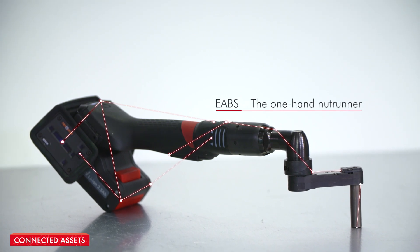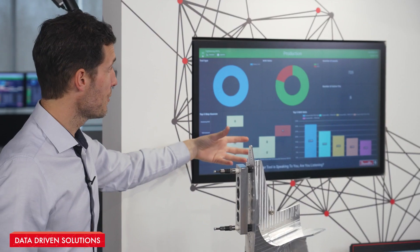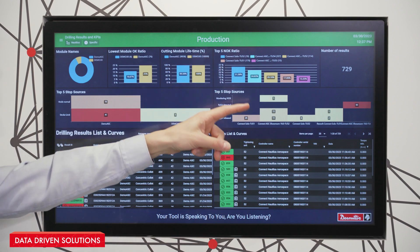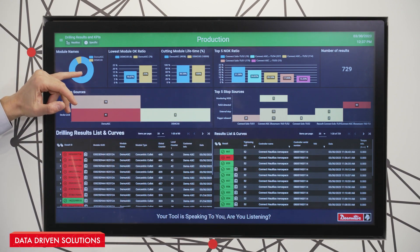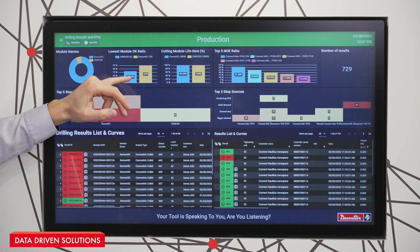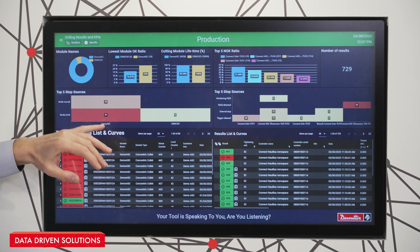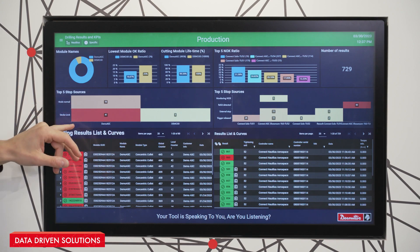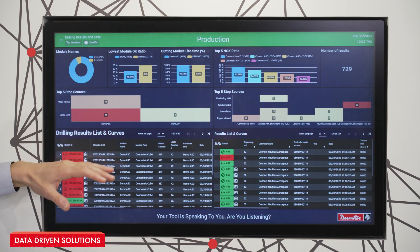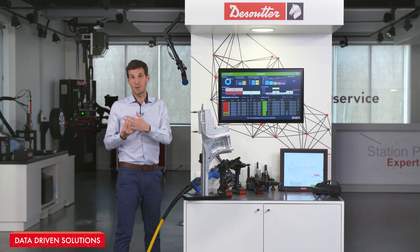If we look at what these tools have been generating, they've sent all the information to this dashboard. This is an example on tightening tools, where you will see that all the data generated by the drilling, tightening, and manual tools is fed into this database for traceability and process improvement. We are able to generate alerts linked to any defect identified in the process and send this information to the right people at the right time in the factory.